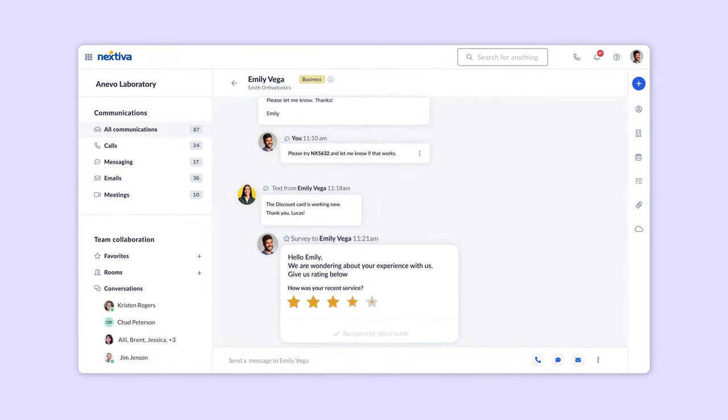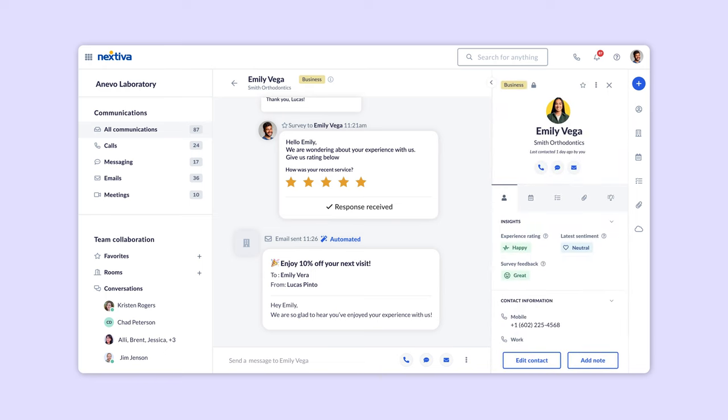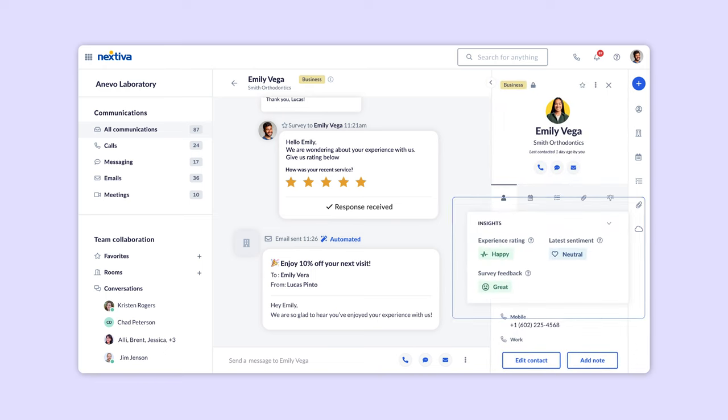Our customers love this one. Last but not least, businesses have the ability to see all their communication history with the customer in one place. We call it the conversation thread, and it shows a complete view of all the conversations you've had with a contact no matter what channel each communication happened on.